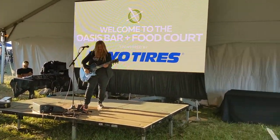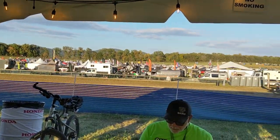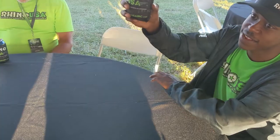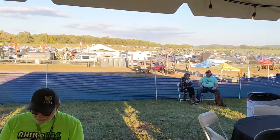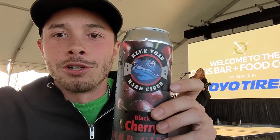Got some live music by Toyo Tires and a great view. A beautiful day to be alive. Just wrapped up day two. Coming at you with a couple of beers from the Blue Toad Hard Cider Brewery - pretty good. Lots of local breweries up here to check out. So if you guys are ever in the Arrington area, stop in and support some local business.